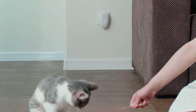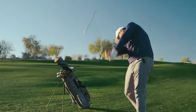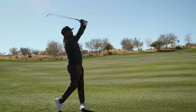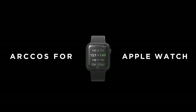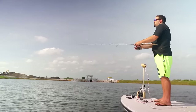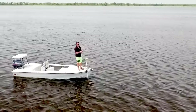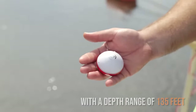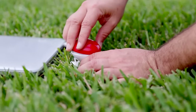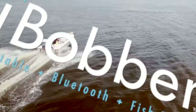Don't worry, it is safe to use around pets. It is suitable for shore, dock, and pier, kayak and SUP, and ice and night fishing with a depth range of 135 feet. You can map waterbeds, mark spots, log water temps and depth, add lures, species, and photos in the trip log. You can share your escapades on social media directly through the iBopper app.